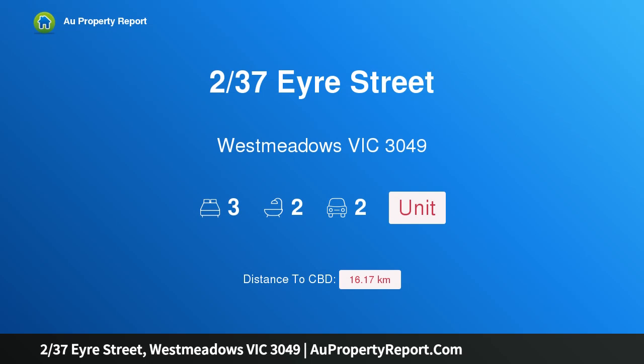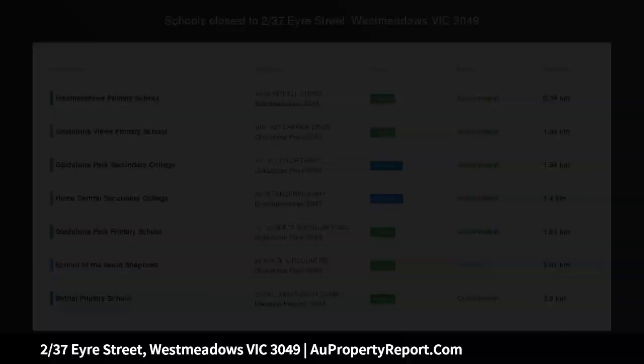Hi, I am glad to introduce property 2/37 Eyre Street, West Meadows, Victoria 3049. King size living, without the maintenance.